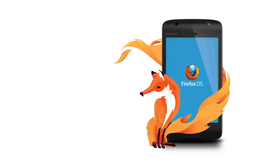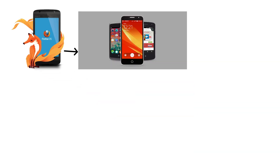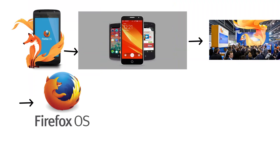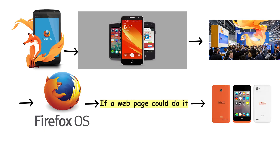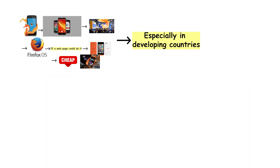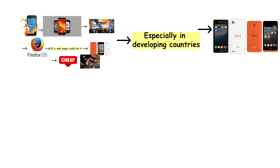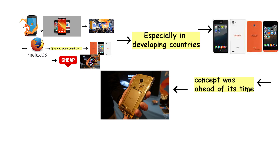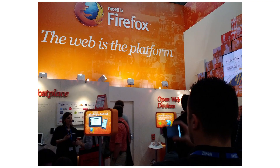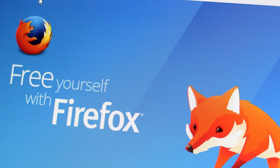Then came Mozilla's Firefox OS. It was bold, betting entirely on web apps instead of native apps. The idea was simple: if a web page could do it, so could your phone. Cheap handsets shipped with Firefox OS, especially in developing countries. The interface was clean, and the concept was ahead of its time. But without strong developer and carrier support, it could not compete. It shut down in 2016. Firefox OS was a dream that the web could replace everything, but the reality was not quite ready for that vision yet.